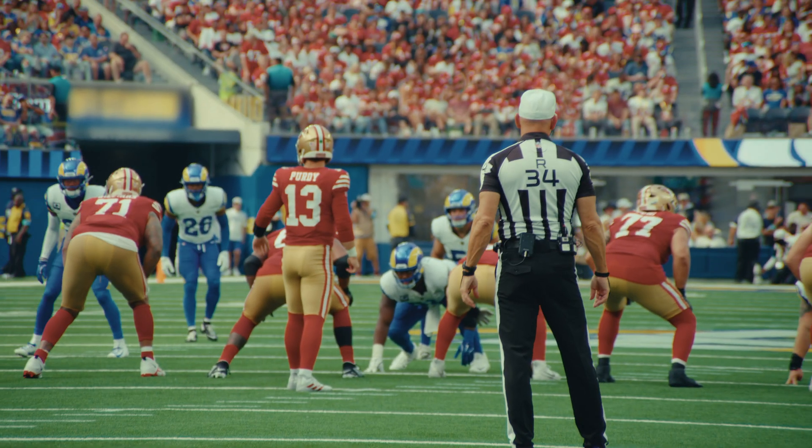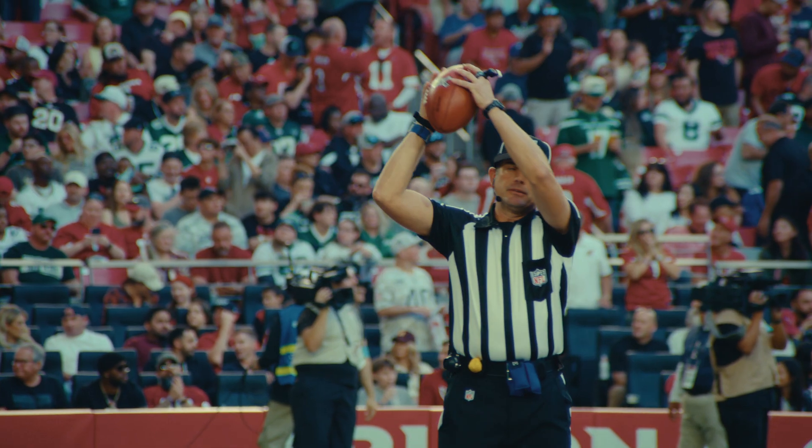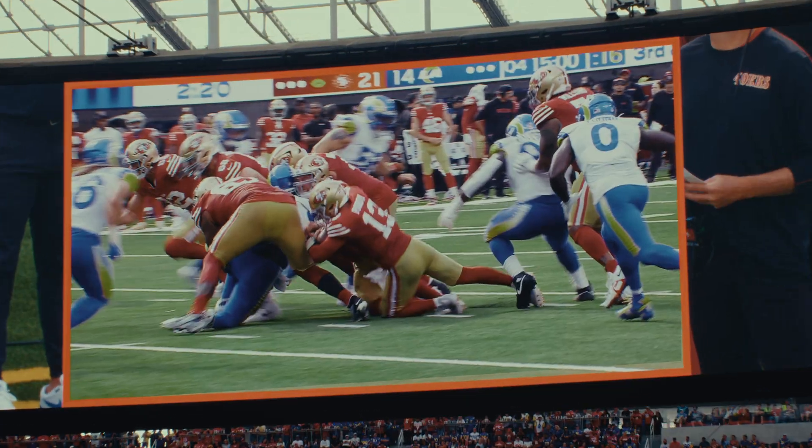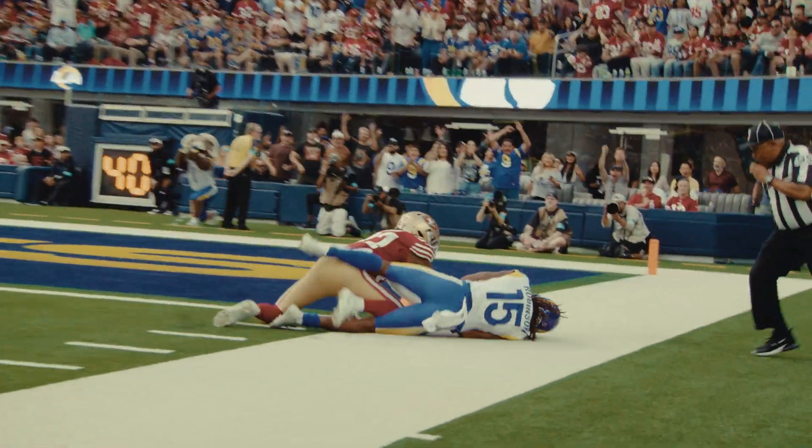We use it every play — counting the defense, making sure that we have the ball spotted correctly. We've got a word of confirmed. We're confirming the ruling on the field.